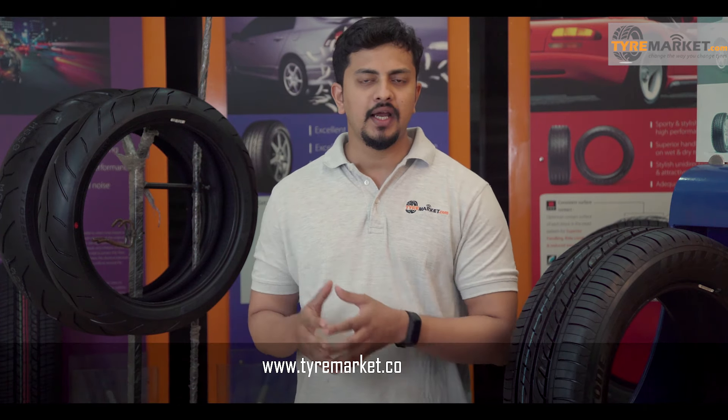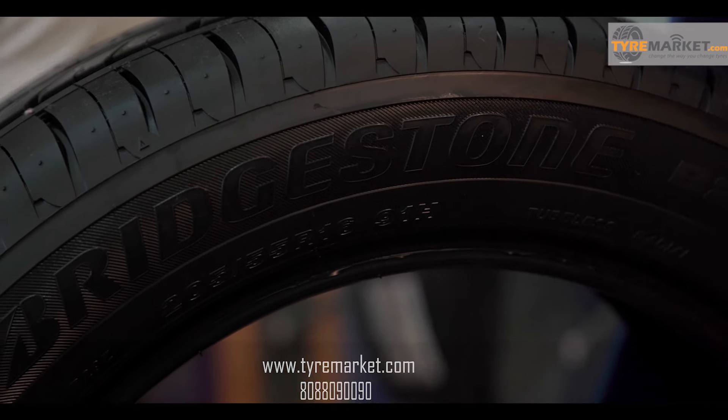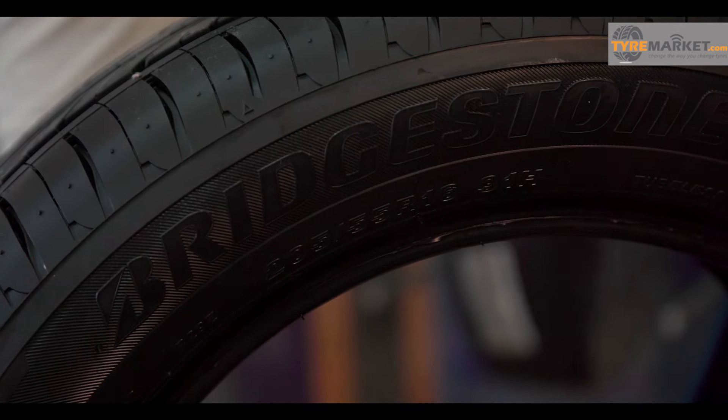If you want to buy the Bridgestone B290, you can log on to www.tyremarket.com or call us on 808-809-0090. The B290 is a fuel-saving tyre due to its low rolling resistance, and the Japanese tyre maker has left no stone unturned to impress the mileage-conscious Indian tyre buyer.